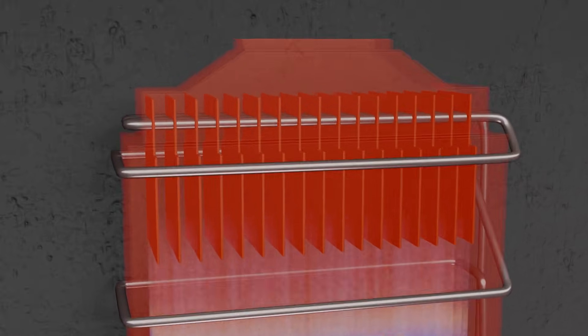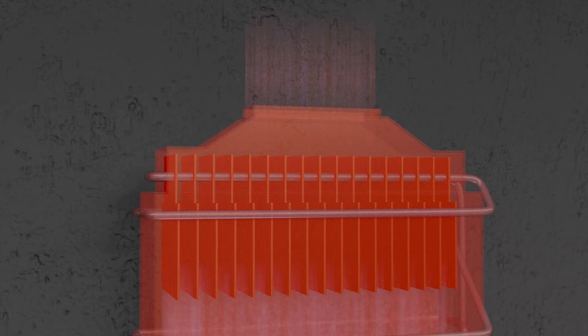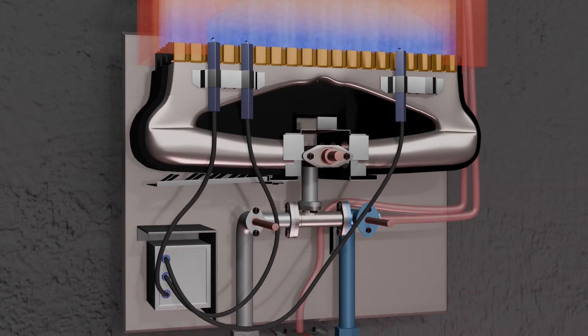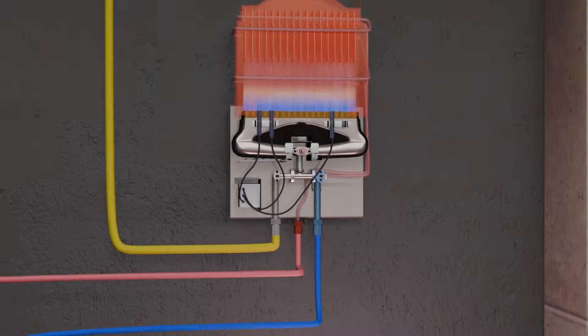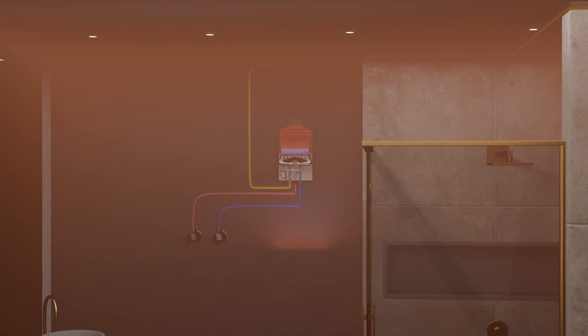One important point to understand here: the entire energy of the flames does not reach the water. A significant amount of energy is lost and escapes directly to the outside. This is why the efficiency of gas-fired water heaters remains only around 60 to 70 percent. Although gas-fired water heaters are equipped with sensors and controllers, they are still considered the most unsafe type. If a unit is installed inside a bathroom, the combustion of gas produces carbon monoxide, and the flames also consume oxygen, which makes staying inside for long periods risky.